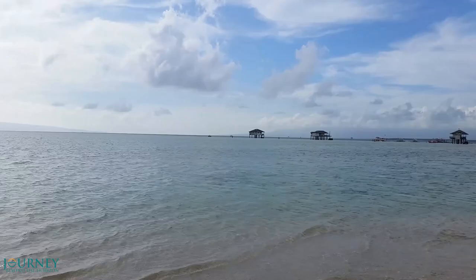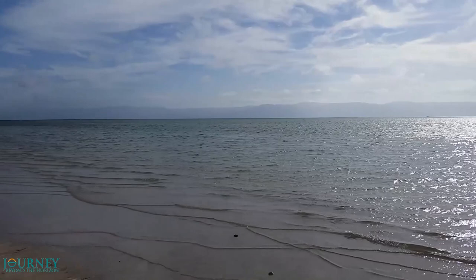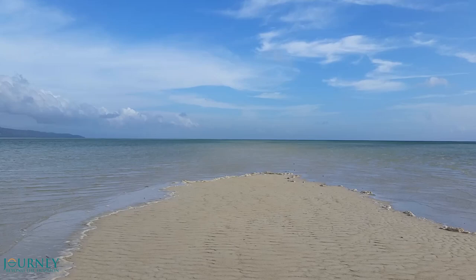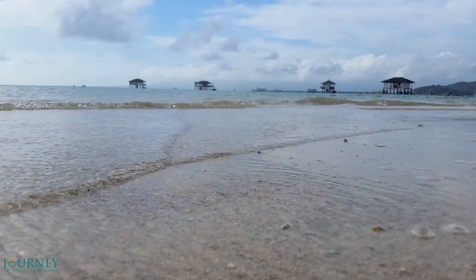We arrive at the sandbar early morning during the low tide. A part of the sand is still exposed from the water, but soon will be covered. Manhuyot Sandbar is about 8 km of shallow sand area. Its depth varies from 0 to more than 1 meter depending on the tide. You can walk several kilometers in the middle of the sea, and the feeling of it is amazing.